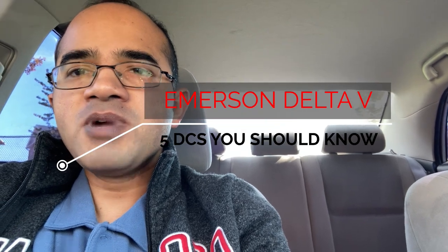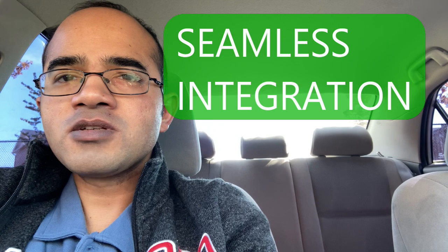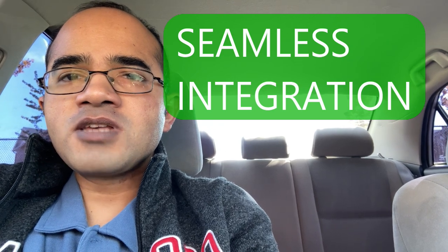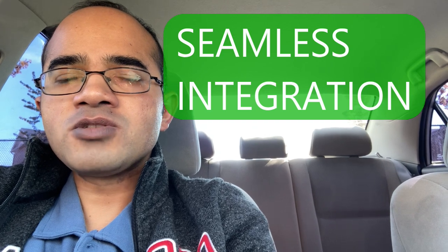The first DCS is Emerson Delta V. Emerson Delta V is a popular DCS solution used in the process control industry. It is designed to provide seamless integration of various control components including controllers, IO systems, and field instruments. The Delta V system is scalable, meaning it can be customized to meet specific requirements from small to large process plants.